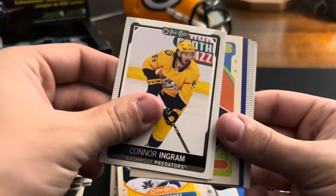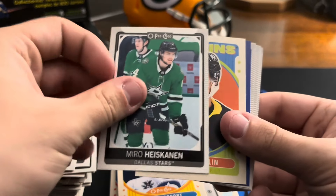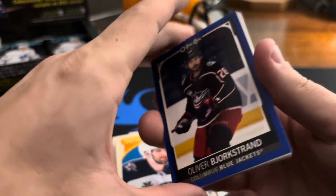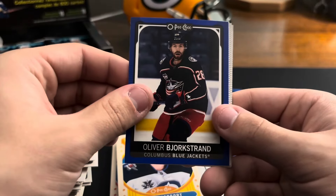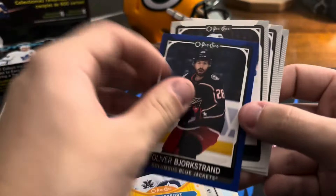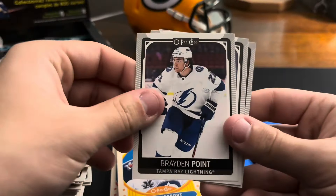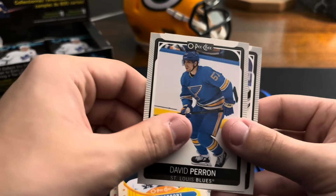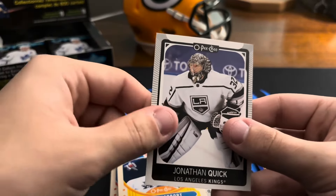Patrick Kane, Timo Meier, Connor Ingram, Miro Heiskanen — I don't know. Brian Dumoulin on the retro, and Oliver Björkstrand — I think the J might be silent, I'm not sure. Braden Point, Oliver Wahlstrom, David Perron, and Jonathan Quick.